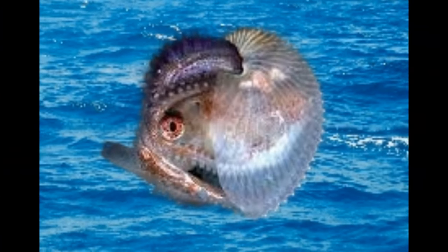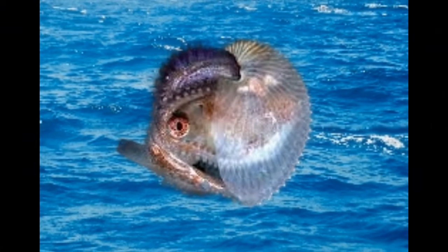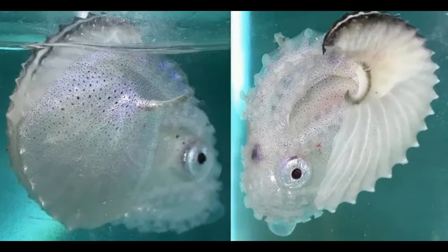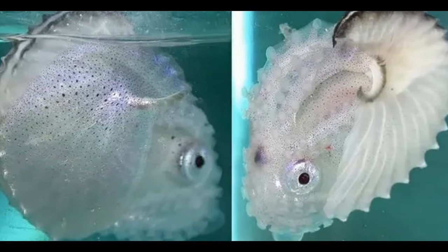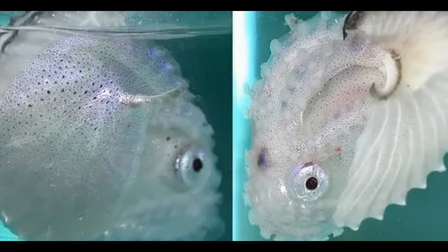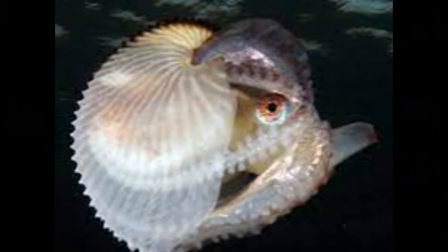Zooplankton are tiny organisms that drift in the water column, and they form a significant part of the diet for many marine animals. Argonauts might feed on various types of zooplankton, including small crustaceans and larval forms of other marine creatures. Argonauts are equipped with long, delicate arms that they use to capture prey. They may hunt and consume small crustaceans such as copepods, amphipods, and krill.